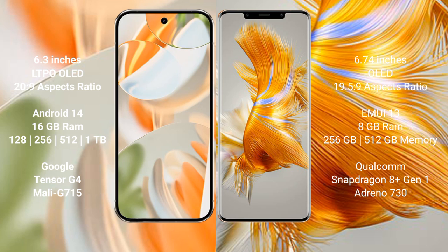Google Pixel 9 Pro comes with 16GB RAM and 128GB, 256GB, 512GB, or 1TB internal storage options. It is powered by the Google Tensor G4 processor with NPU Model G715.